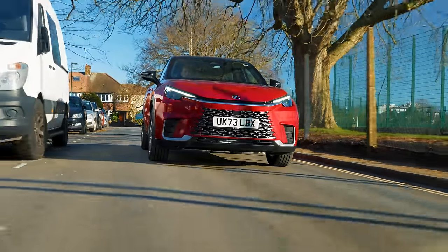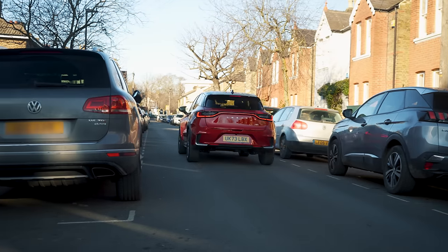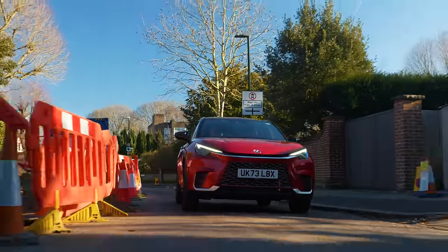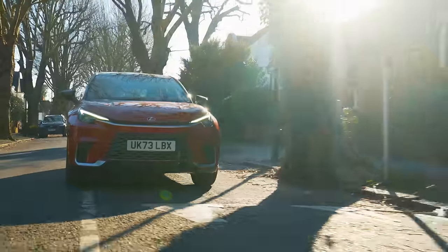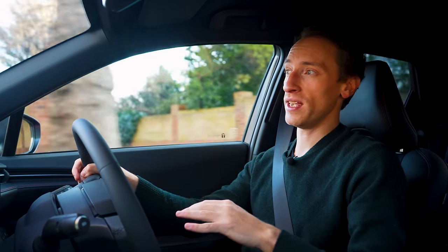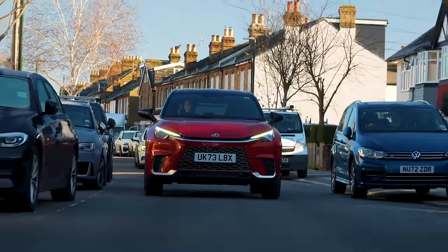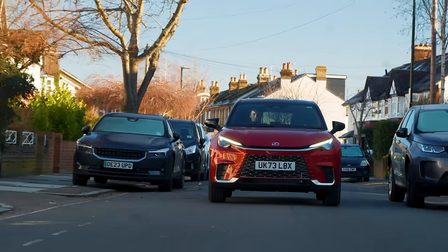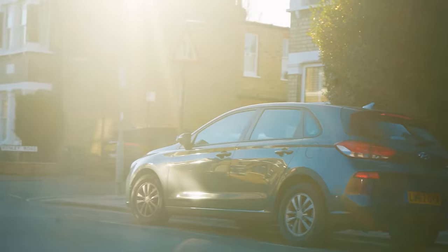You probably aren't buying an LBX for incredible straight-line pace, and you're probably not going to take it green laning either. More likely you'll be doing a lot of driving around town, and the good news is this is an environment where the LBX really excels — largely down to its fantastic hybrid setup. In terms of refinement at low speeds it is well ahead of its closest competitors. It's very quiet because it can travel on pure electric power for short distances, and when the engine does kick in to help the electric motor, you hardly notice it happen at all.